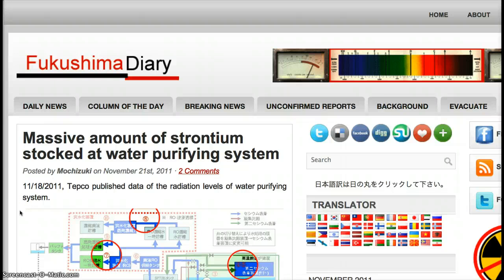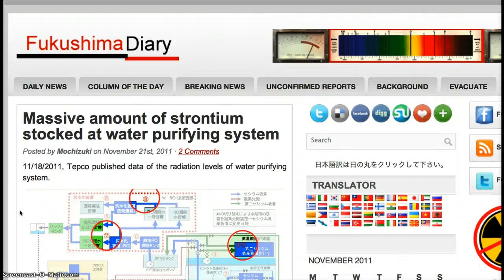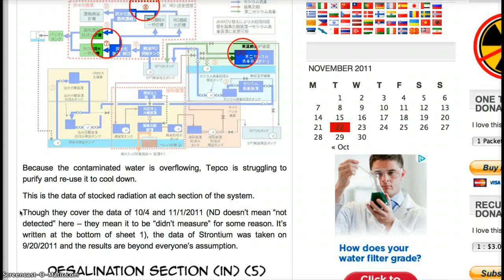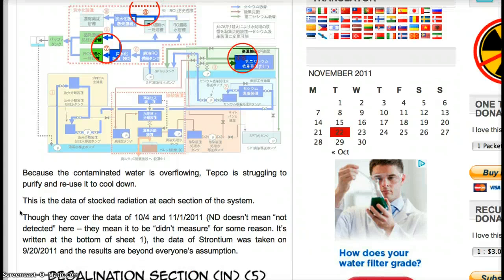TEPCO published data of the radiation levels of the water purifying system. Because the contaminated water is overflowing, TEPCO is struggling to purify and reuse it to cool down. This is the data of stocked radiation at each section of the system. Though they cover the data of 10.4 and 11.1, and 'D' doesn't mean 'not detected' here — it means 'didn't measure' for some reason. It's written at the bottom of the sheet.